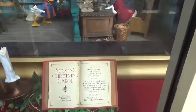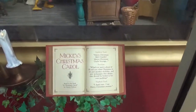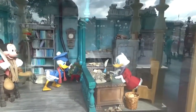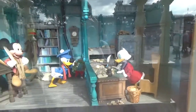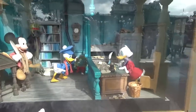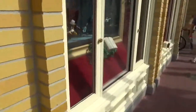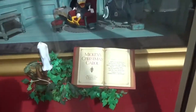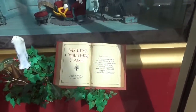Mickey's Christmas Carol. These are window scenes, just like we're at Macy's. Hopefully there's not a lot of glare on the window.